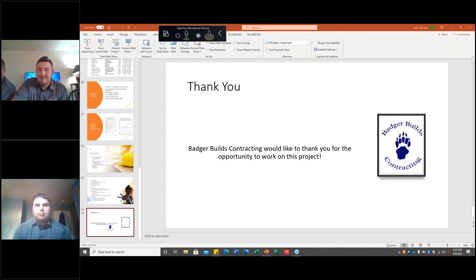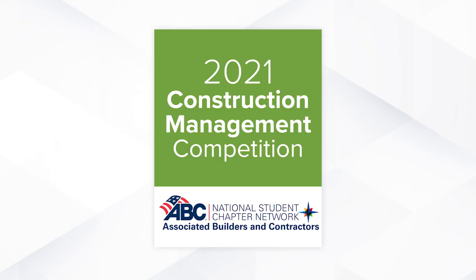Congratulations, guys. Way to go. We will talk to you later. Thank you.